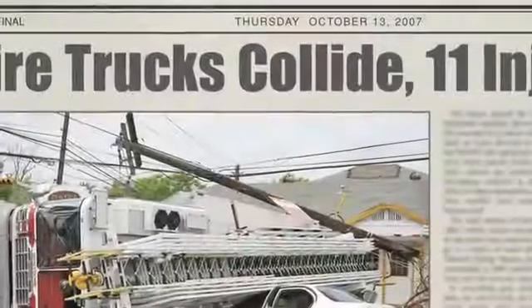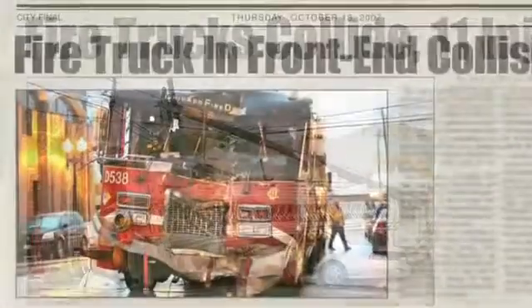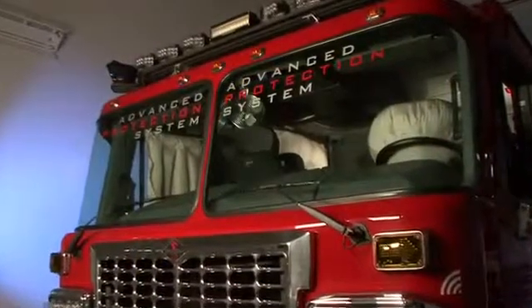In 2010, there were 4,380 injuries to personnel either responding to or returning from a fire call. At Spartan, we are committed to protecting you, the men and women who serve our communities. That's why we've developed the Spartan Advanced Protection System, or APS.